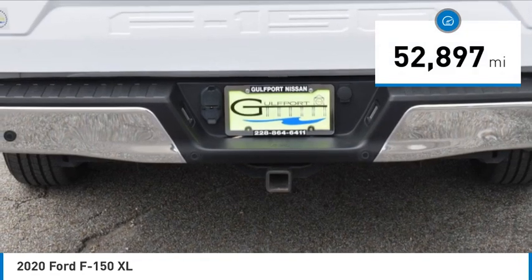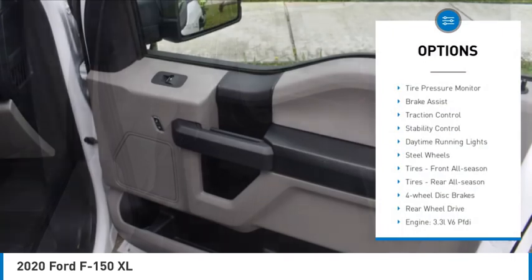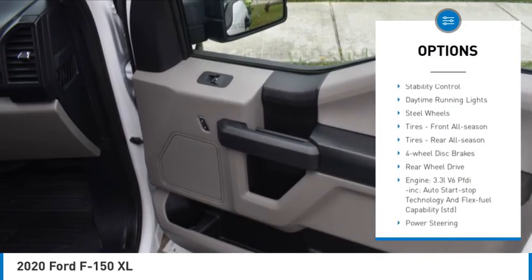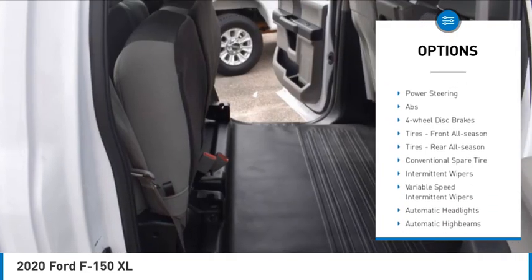This vehicle has less than 55,000 miles. Here are some of this vehicle's great options: tire pressure monitor, brake assist, traction control, stability control, daytime running lights, steel wheels.